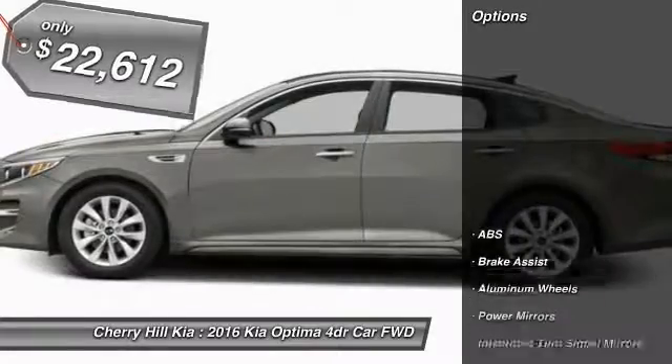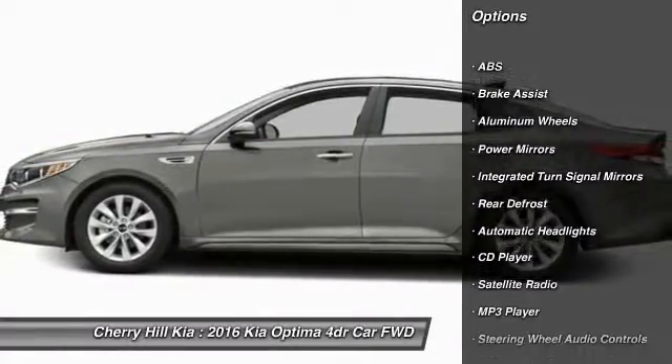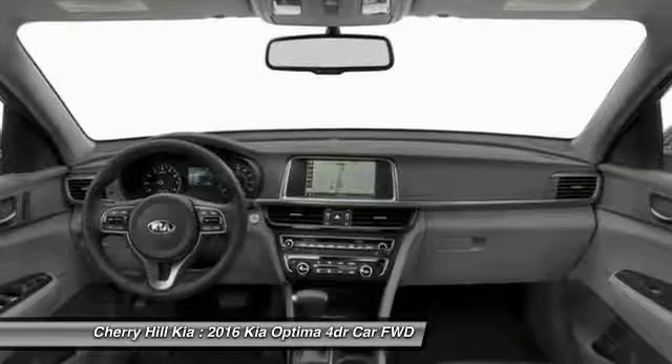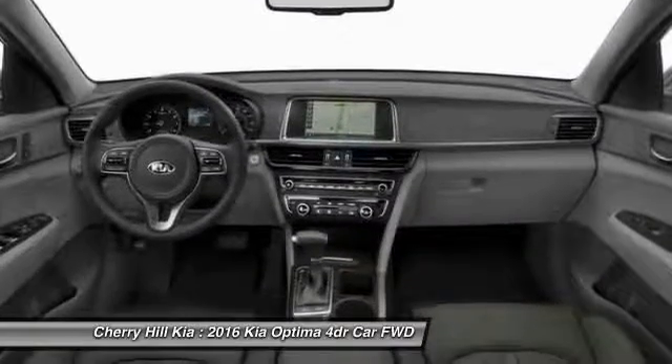Here are some of this vehicle's great options: Traction Control, Stability Control, Keyless Entry, Anti-Lock Braking System, Steering Wheel Audio Controls, Backup Camera, Bluetooth, Cruise Control, Hard Disk Drive Media Storage, Aluminum Wheels.